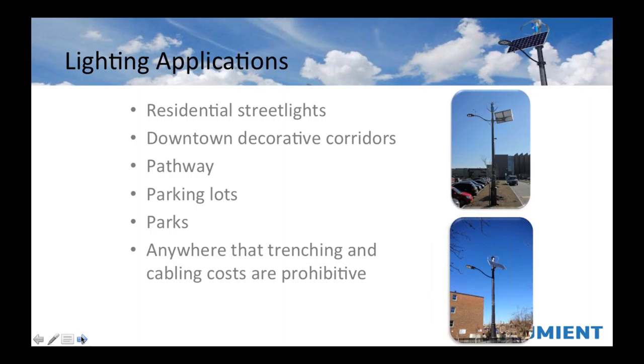We did a project for the City of Toronto last year where the quote for power was over $600,000, and going with the off-grid system was like $20,000 to $30,000. So they saved a significant amount of money. And really anywhere where your cost of trenching and cabling is expensive, getting power to that pole is a viable application for off-grid systems.